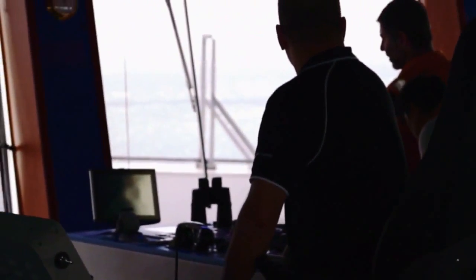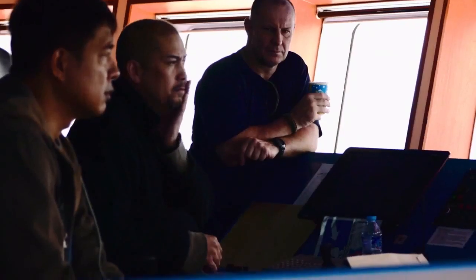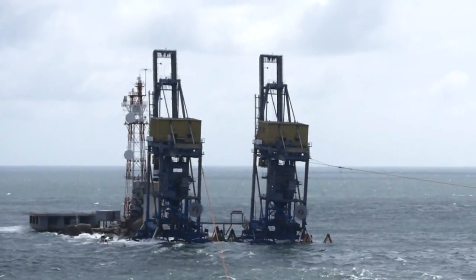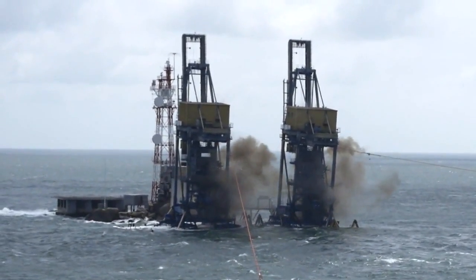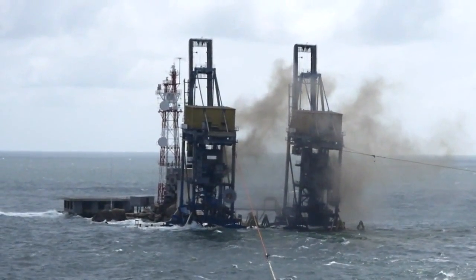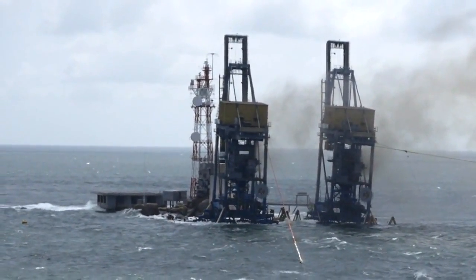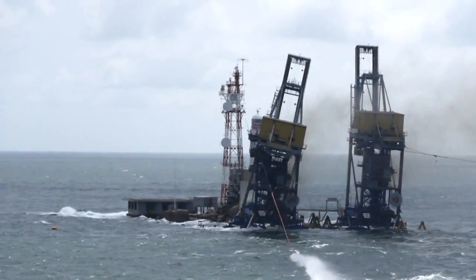The team planned to blow the charges at high tide, when they expected the maximum list to port. The detonation successfully made a clean cut in the first crane's base, allowing the tug to pull it safely away from the lighthouse.